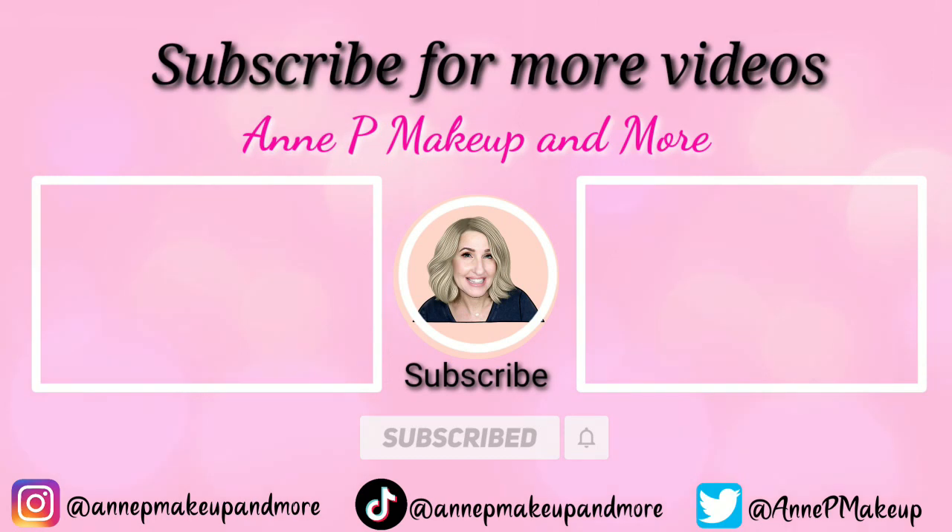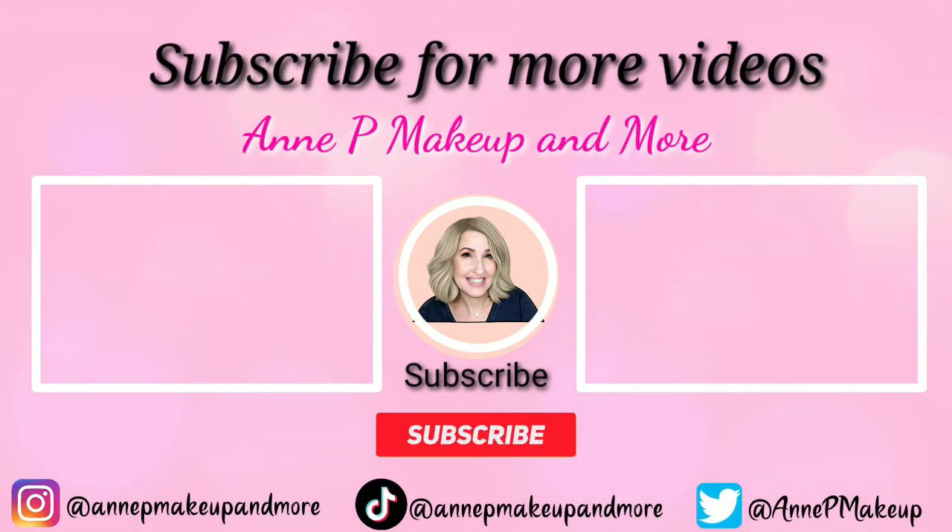Thank you all so much for joining me. Really hope that you enjoyed this video. If you're new here, I would love to have you join us — I share new videos every single week, so please make sure you subscribe below, it is totally free. If you're already a subscriber, I appreciate you more than you know. Please like, share, and comment on my videos because it helps push them out, and I love conversing back with you guys in the comments. I'll catch you all in my next video. Bye!